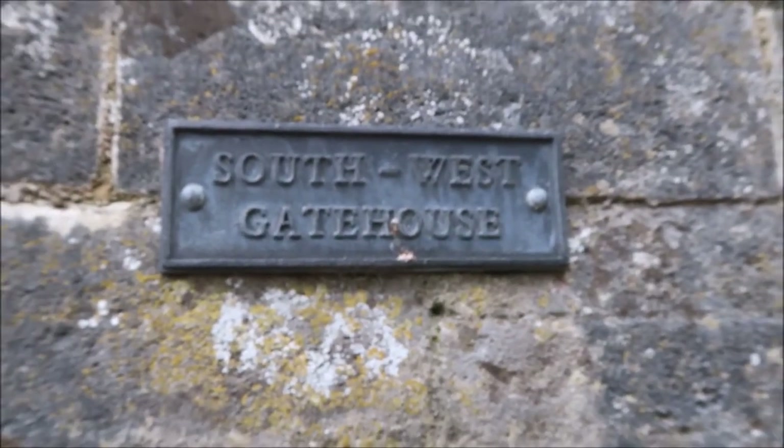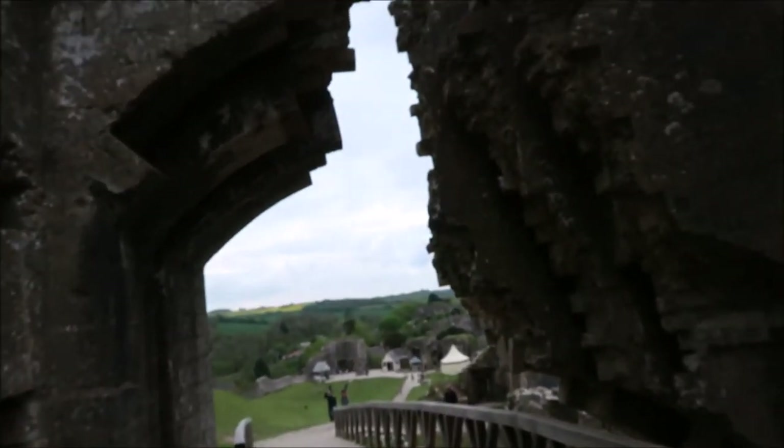Okay guys, we've made it to the top - it was a bit of an effort because I've got to push the pram as well. But we're at the south west gatehouse, there we go, so let's see what's here.